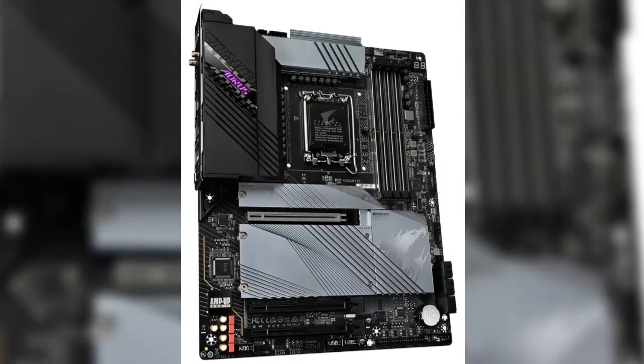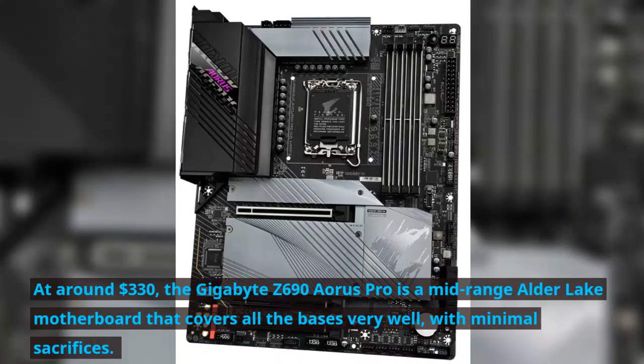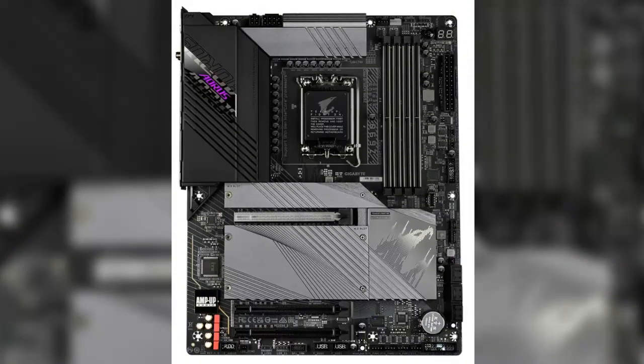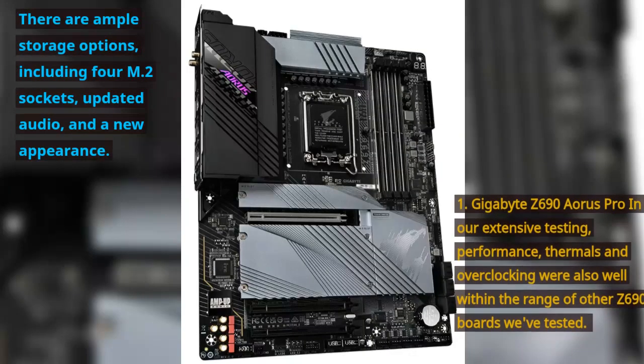Number 1: Gigabyte Z690 Aorus Pro. At around $330, the Gigabyte Z690 Aorus Pro is a mid-range Alder Lake motherboard that covers all the bases very well with minimal sacrifices. There are ample storage options including 4 M.2 sockets, updated audio, and a new appearance.